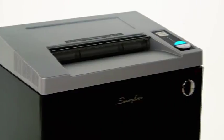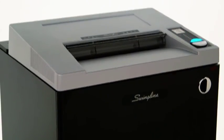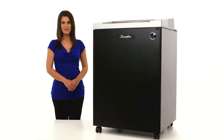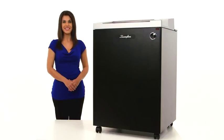You can depend on the performance, quality, and durability of the Swingline German-engineered TAA compliant CS2544 strip cut commercial shredder. Protect your business and purchase yours today.